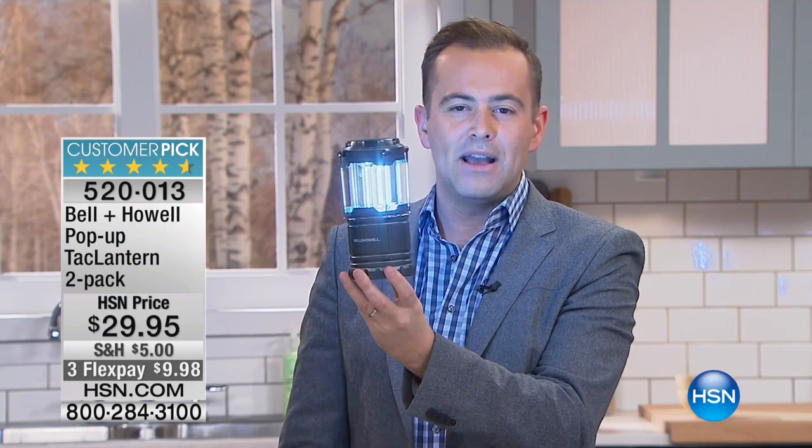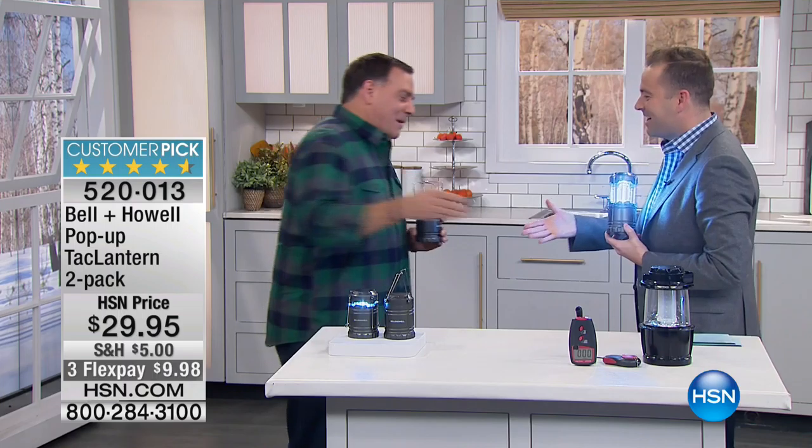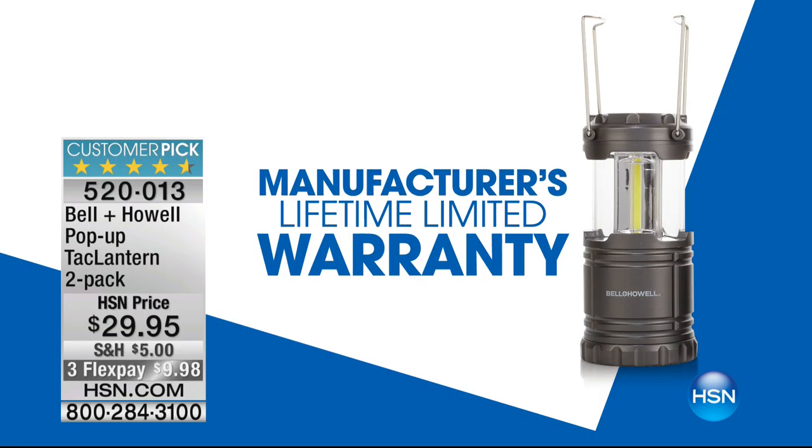I'm holding one but you get two of them — not one but two of them. In an emergency situation, a must-have. Camping, fishing, hiking, outside grilling — you name it. When you need light that's so bright, you've got it. Rumour has it that this has a good warranty. Is that true? It has a lifetime warranty.